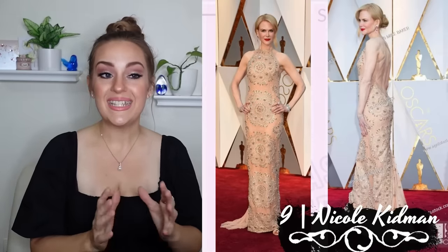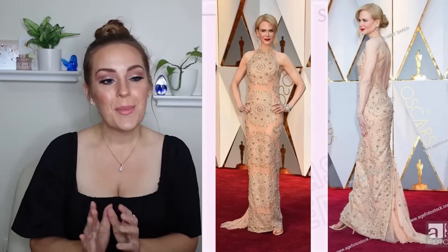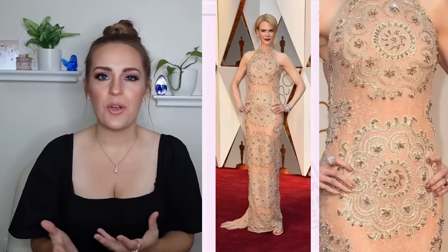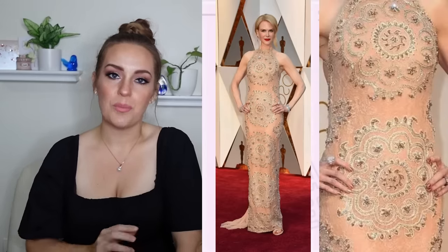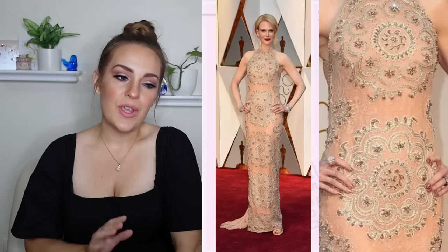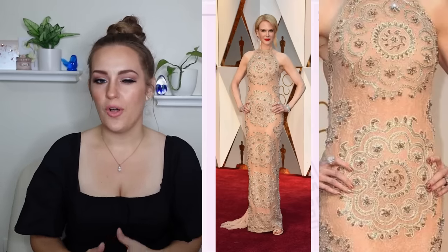Next up at number nine is Nicole Kidman, again in Armani Prive. An unfortunate seal-clapping moment happened in this dress — she was wearing a vintage watch and diamonds, and they were to blame for the awkward clapping, allegedly. But she was a good sport about it, which tells you she's got good character. The dress was beautiful and overall the styling was wonderful — the pattern with its embroidery and beading is just gorgeous, very reminiscent of 1920s vintage without being costumey at all.